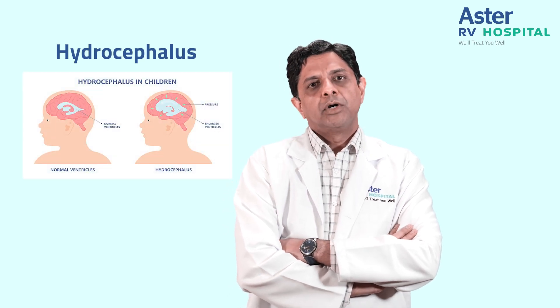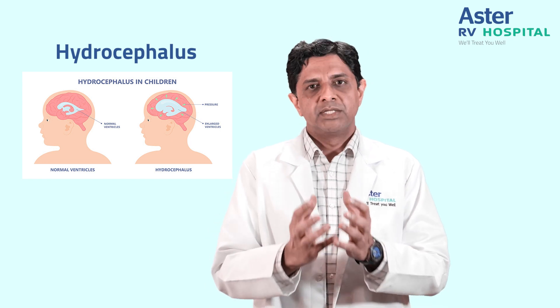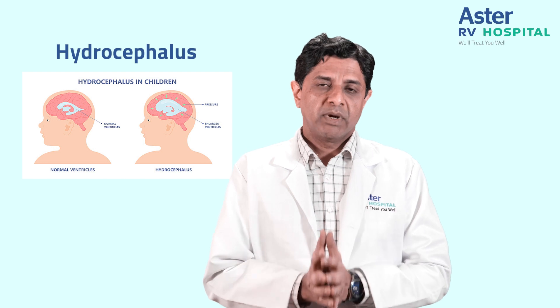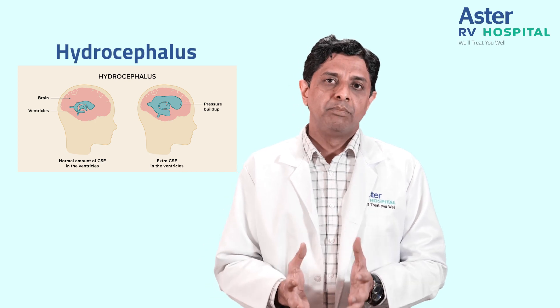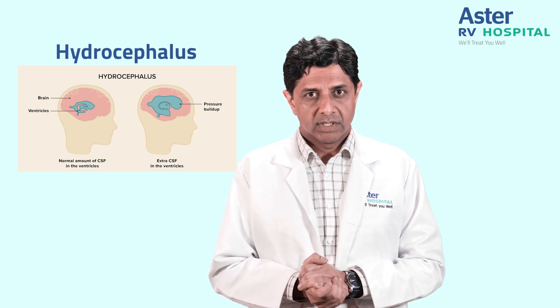Today we will be talking about a condition known as hydrocephalus. This is a condition in which there is excessive accumulation of water in the skull. Normally the brain is bathed and floating in a fluid known as cerebrospinal fluid. This acts like a cushion. Sometimes excessive accumulation of this water inside the brain results in increased intracranial pressure, and this is known as hydrocephalus.